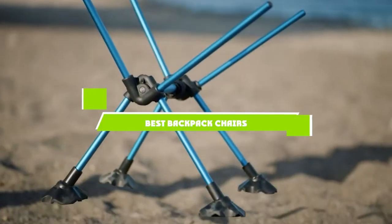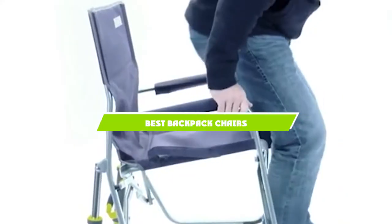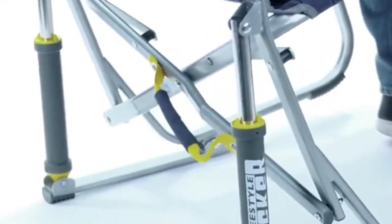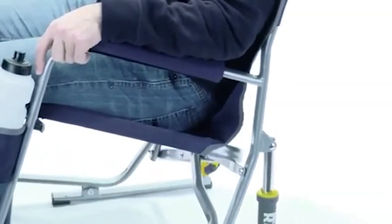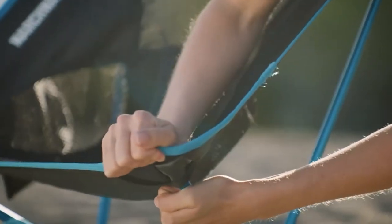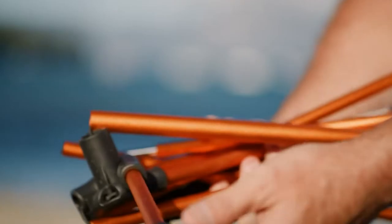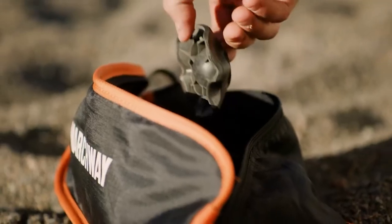If you're looking for the best backpack chairs, here's a list you must see. We made this list based on our personal preference and sorted it based on the features, prices, quality, durability, and reputation of the manufacturers and customer feedback. We've also included options for every type of customer. So let's get started.